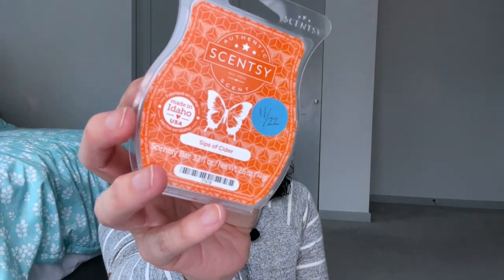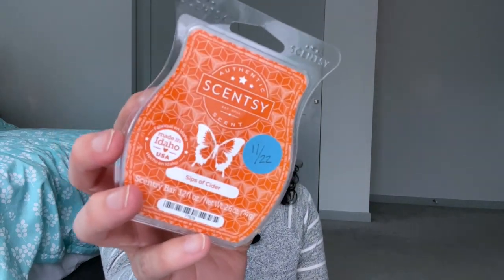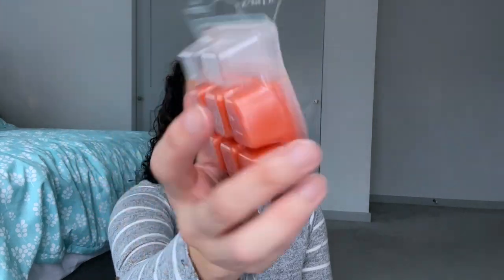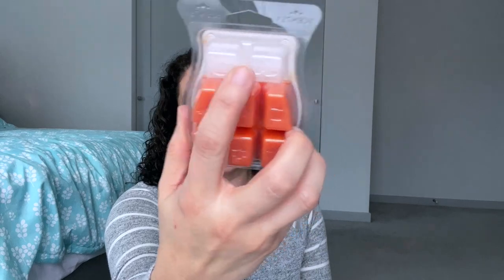Day seven is a gingerbread scent. This one was tough because I don't have anything with gingerbread in it, so I decided to play on the name and find something with ginger in it. I chose Sips of Cider — this has a citrus like an orange citrus and ginger, so there is a ginger note in here. I've only used it once so I'll get to use it some more.